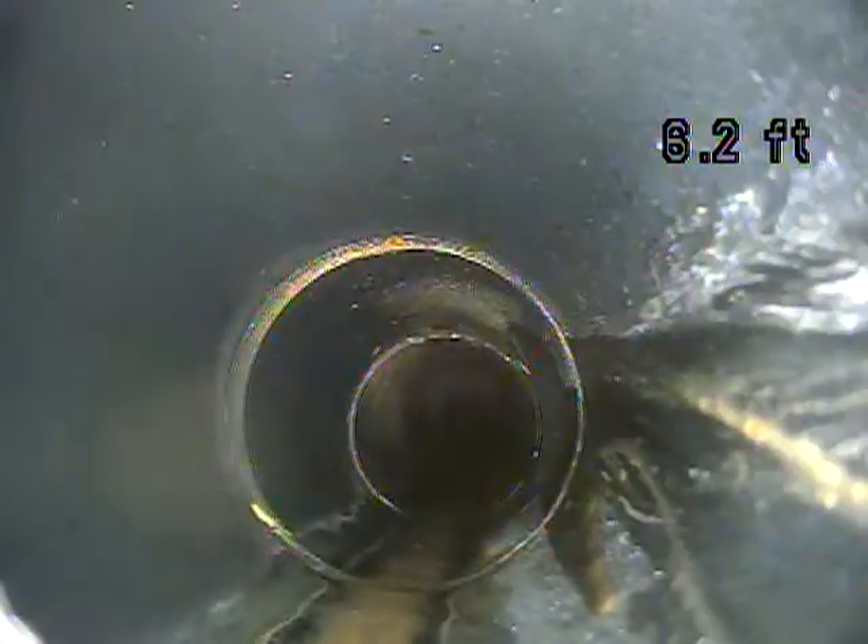Just to recap, I only got out 80 feet, so there's some area of the line that I'm not able to see. I'd recommend having it hydro-jetted or cleaned in some way to get that root out, and then having the rest of the line looked at. I'm going to end this recording now.